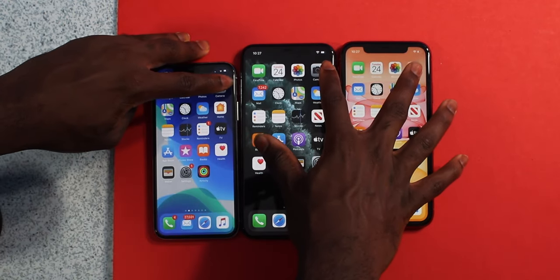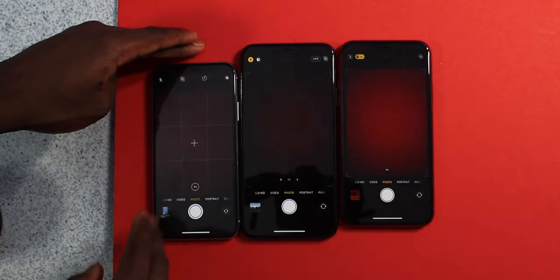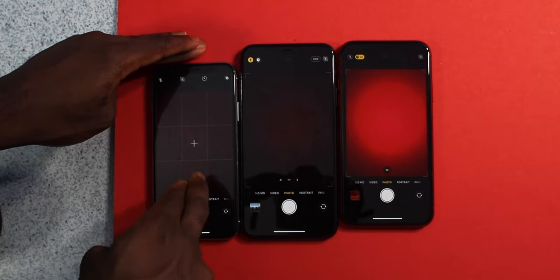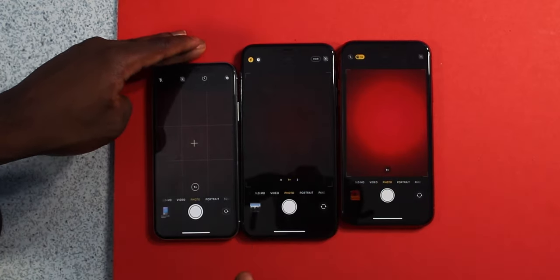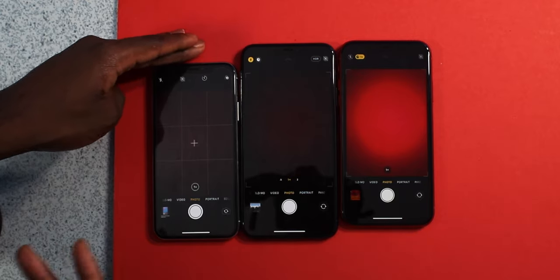Let's launch up the Camera — three, two, one, go. The focus point was focusing first on the iPhone 10, then the iPhone 11, then the Pro Max. But in terms of launching speed, it was pretty much about the same.